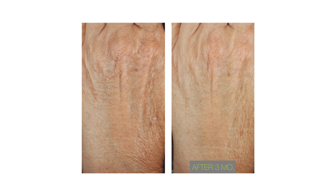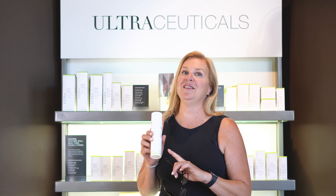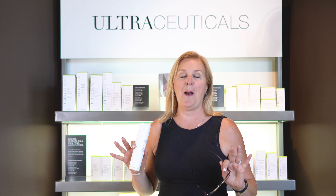It's fantastic for the back of arms and the legs, making sure that you're evening out the skin tone of the body. The retexturizing skin cream is amazing.